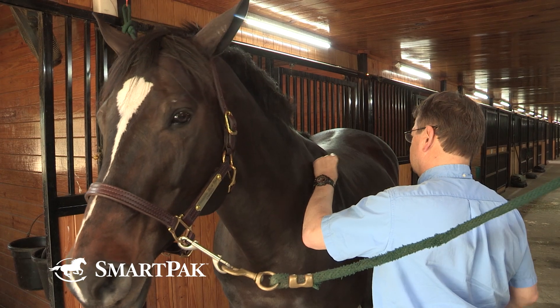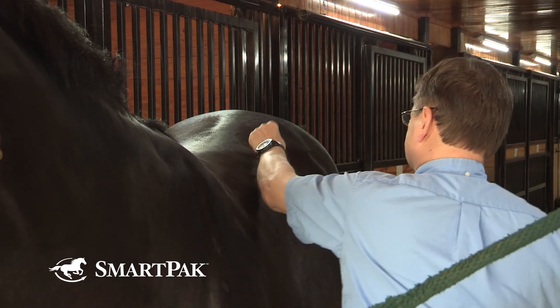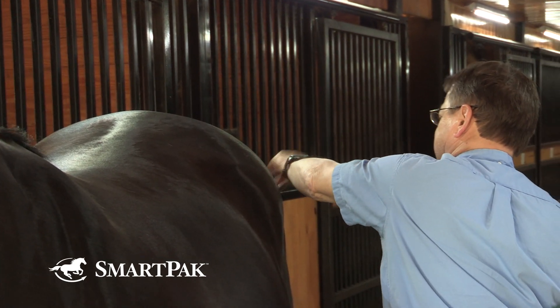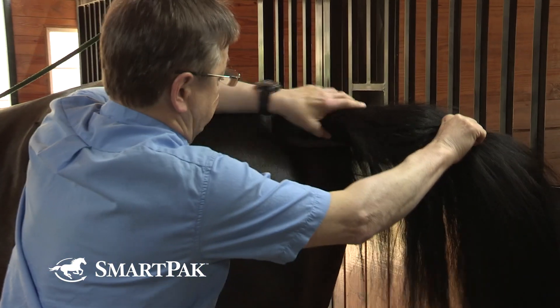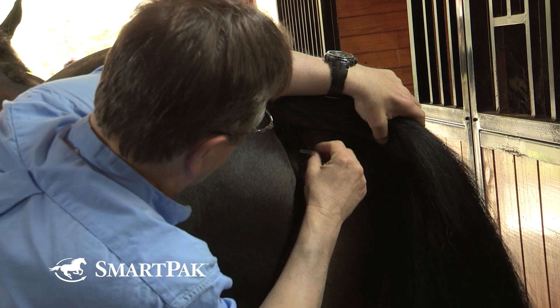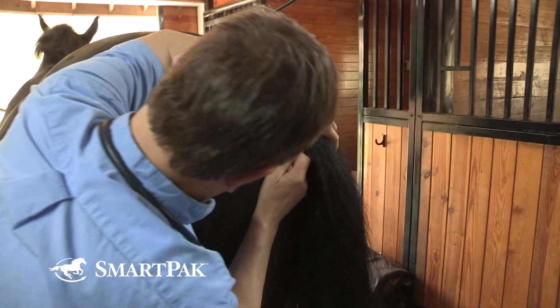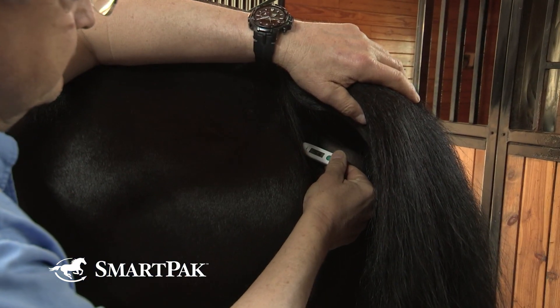The next step is to do mild pinpricks on the skin. Normally the horse will respond just as it would with a fly on the skin, by shivering the skin, and we assess whether that's present to a normal or abnormal degree throughout the body. We check to see whether the horse has normal strength of the tail — if the horse resists tail movement when we grasp it, that's usually quite normal; if it's completely flaccid, that's abnormal. We also check whether or not the anus has normal tone by a mild prick, normally such as just placing a thermometer in, to see that there's normal or abnormal muscle strength in that area.